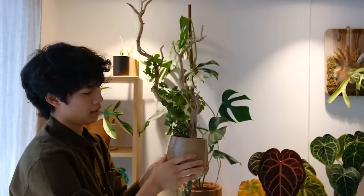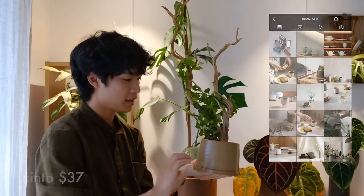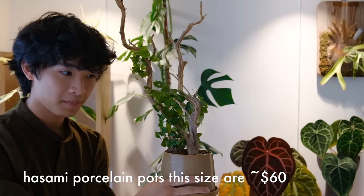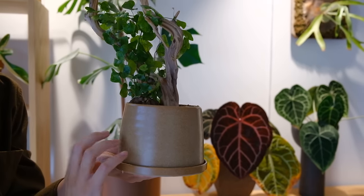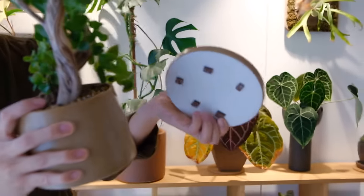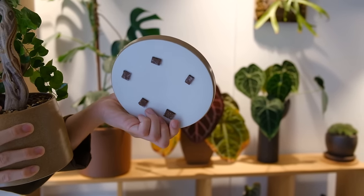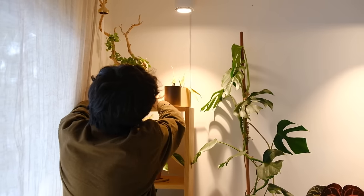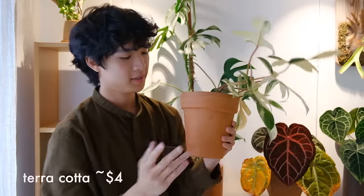Up here is a Kinto pot from the brand Kinto. It's kind of like Hasami Porcelain in terms of colors and style, however it is quite a bit cheaper. This one is a glazed one so it doesn't have that texture but it does have a nice color. Something I do is put little felt stoppers on the bottom of all my saucers or pots because it makes placing them on furniture a lot smoother.